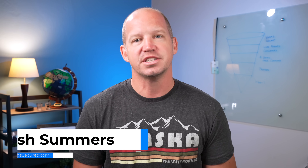My name's Josh, this is All Things Secured, and this video is brought to you by Delete Me, the best way to remove your personal information from the internet.